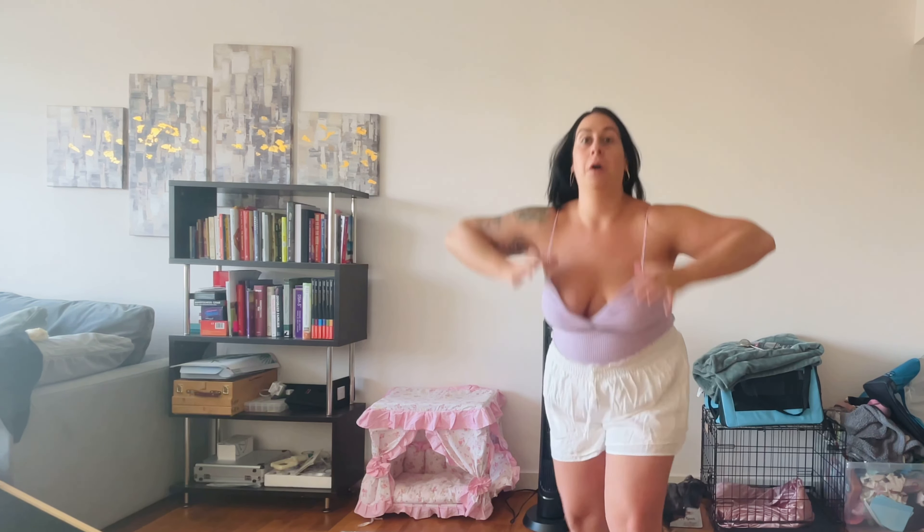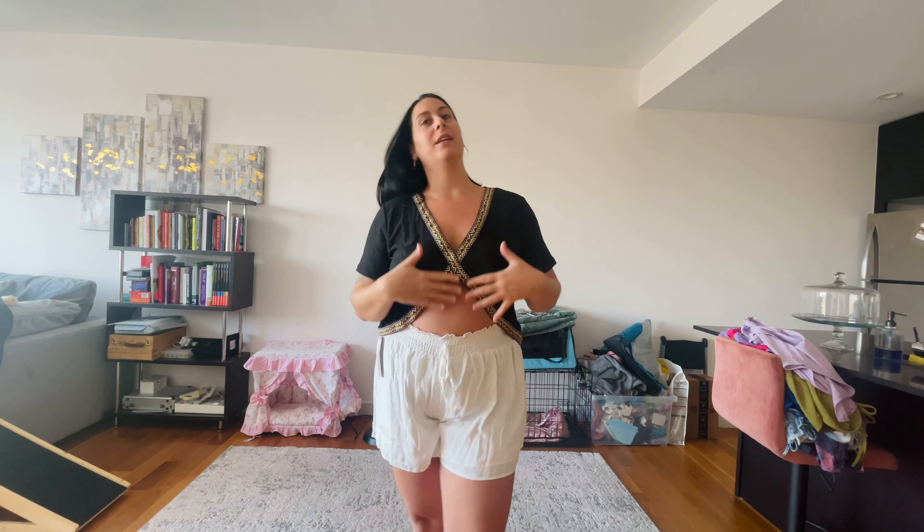This top is cute, sexy, and fun — it reminds me of Southeast Asia, it just gives that vibe. I would wear a bandeau or bralette under it just in case, because you don't want anything coming out when you lift your arms. I want to keep it a little more conservative, but I think this top is really cute. I kind of even like it paired with the shorts — definitely going to keep this one.